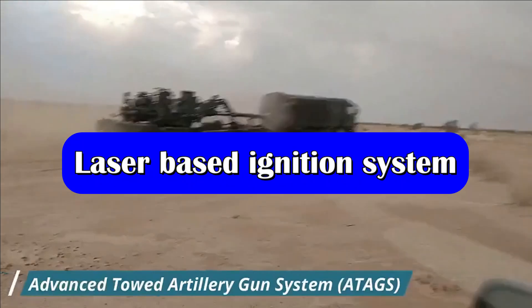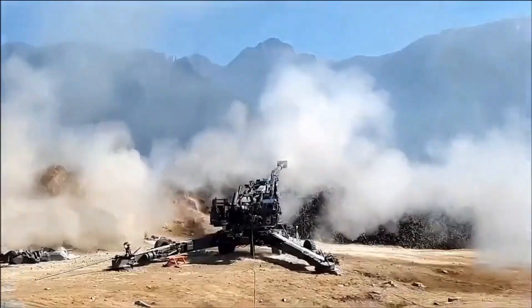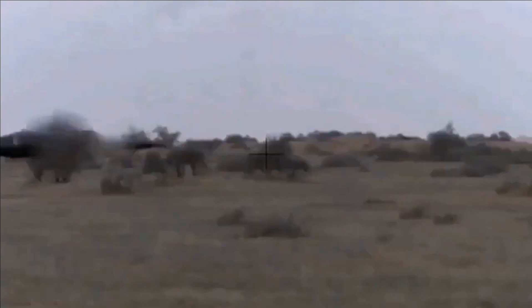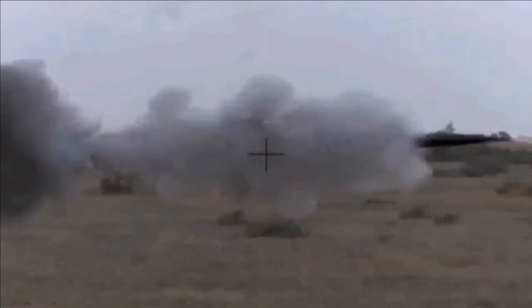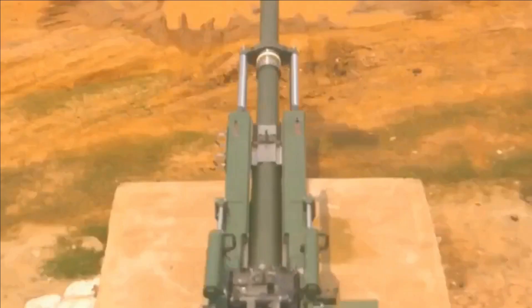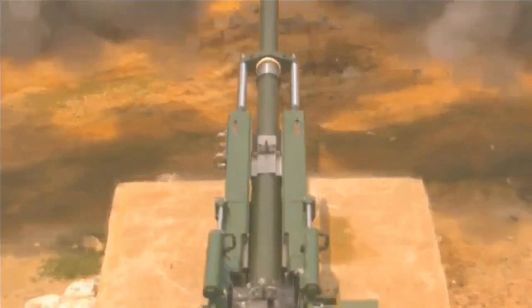This background was important to understand the latest enhancement planned in ATACS. DRDO has recently released a tender to design and develop a laser-based ignition system for the 155 mm ATACS gun. The minimum expected life of the laser is 10,000 hours and the expected delivery is 4 months from the date of contract.